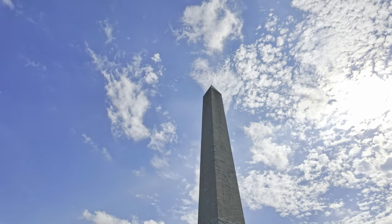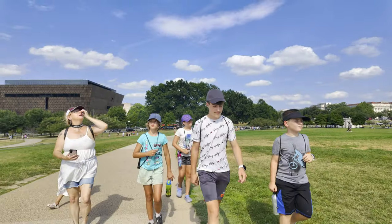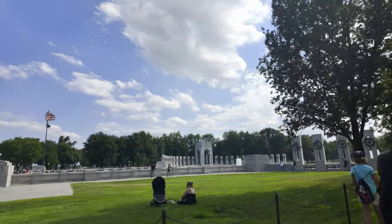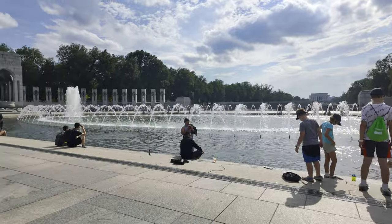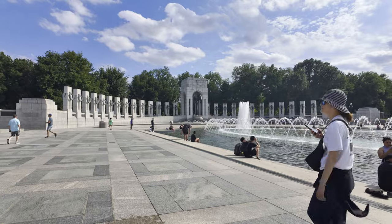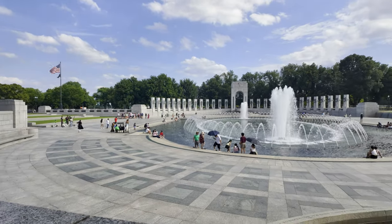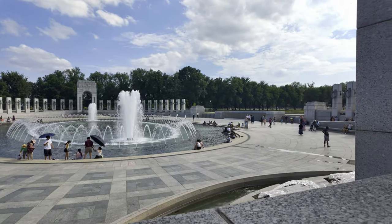After leaving the Museum of Natural History, it was a short walk to the Washington Monument and then down to the World War II Memorial, where they have the beautiful reflecting pond. While you can't swim in it, they do allow you to dip your feet in and enjoy your surroundings, taking in all the monuments to each state and territory. Definitely a fun thing to do on such a hot day.